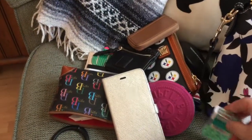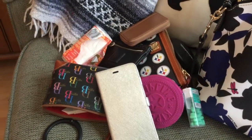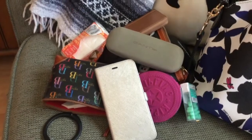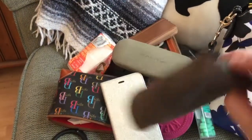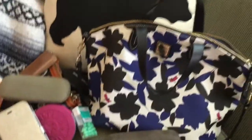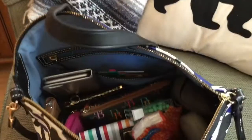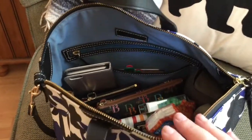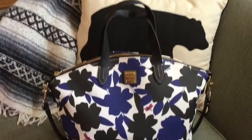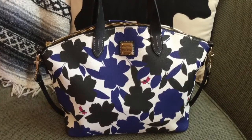I also have a mirror, my phone, some Tic Tacs, some Kleenexes, my eyeglasses, and my sunglasses. All of that was inside that bag — that's how everything fits. There it is all zipped up; everything fits nicely in it.